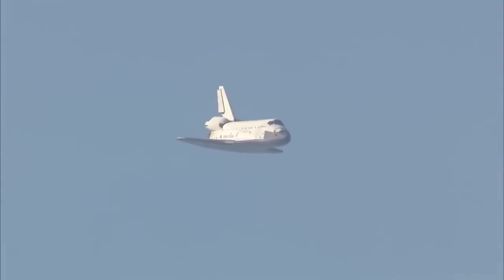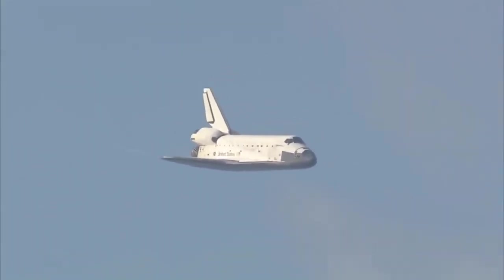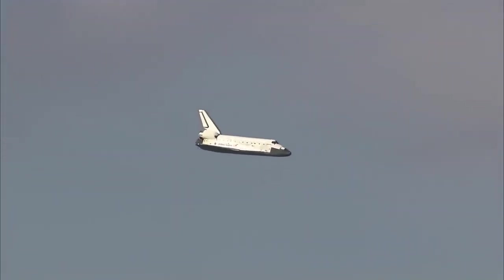One minute now until touchdown. Discovery's landing gear will be locked down and into place at 300 feet in altitude. It's currently at 3,500 feet and traveling at a rate of 370 miles per hour.